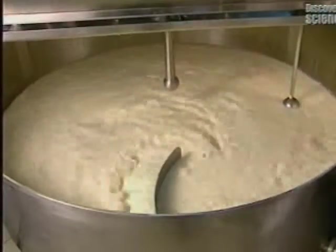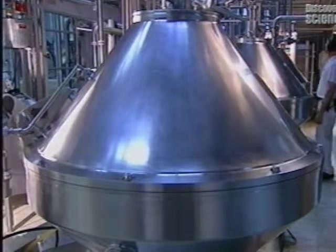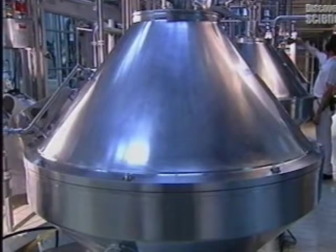This milk separator then extracts surplus cream to adjust the percentage of fat according to the type of cheese to be made. The process starts with this tank, which feeds the pasteuriser.